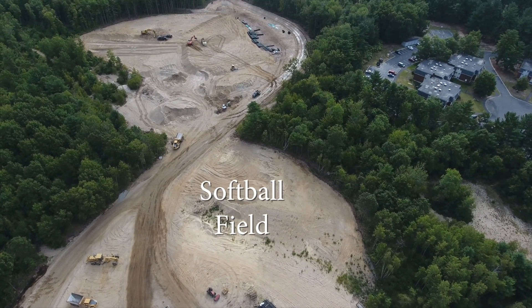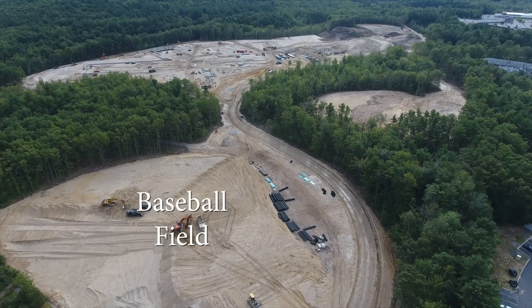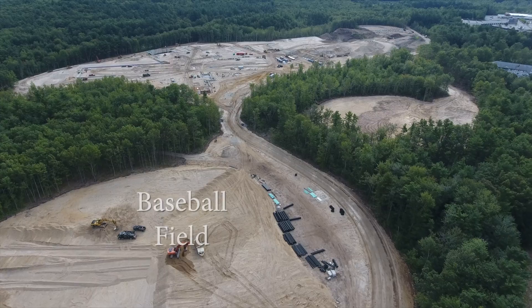Entering the site from the Route 9 entrance, we see the softball field and the baseball field. Crews are continuing to level the fields.